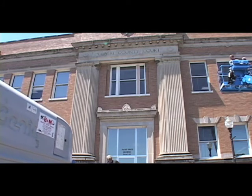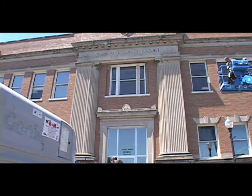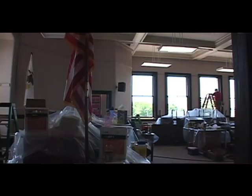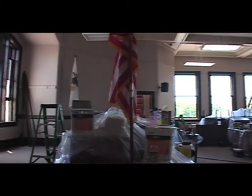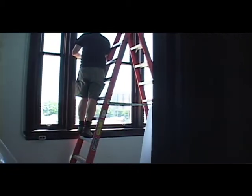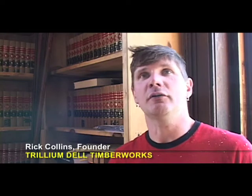Most of the buildings we work on are 100-plus years old, and this is the first time in 100 years that the windows have been maintained. Window restoration is really not about replacement — it's just regular maintenance. The idea that you can get 300 or 400 years out of a single window unit is not a new one, and it's sort of the philosophy behind why we do this. These materials don't need to be thrown away just because they're old — they can be restored and maintained.